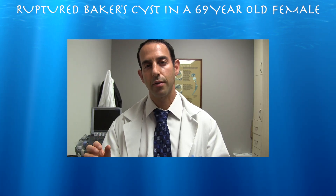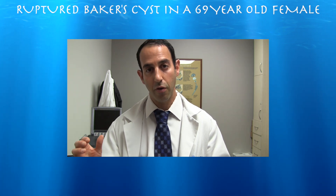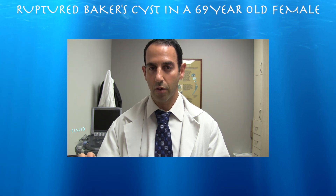Here's a case of a ruptured Baker's cyst, and this case is a great example of how ultrasound can give you important information right then and there in the office. I was not nearly as worried about her DVT after doing her ultrasound.